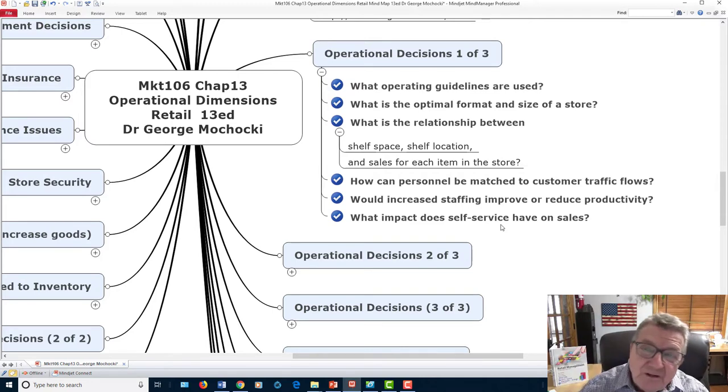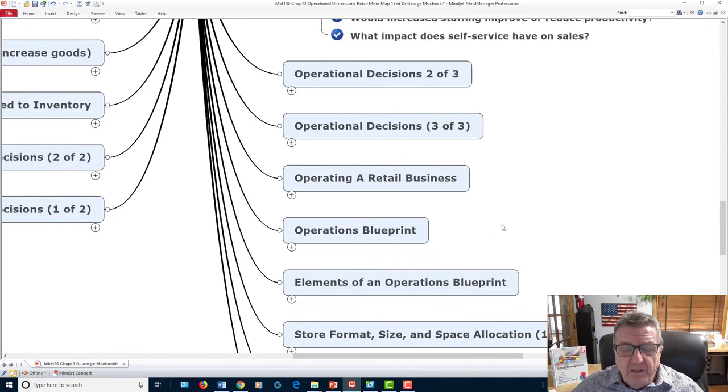You can replace some interaction with digital information — customers can go into the store and find where merchandise is located — but you still need face-to-face contact. You need a person who asks the right questions. That's true even online; a robot just gives you information, but customers want genuine engagement.